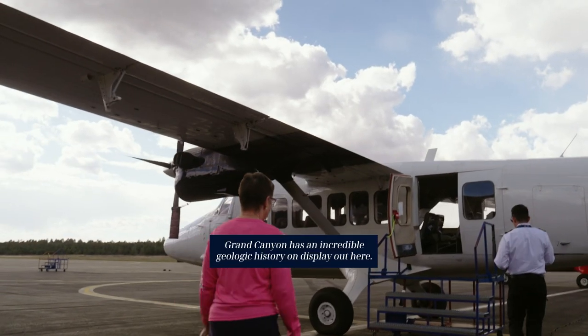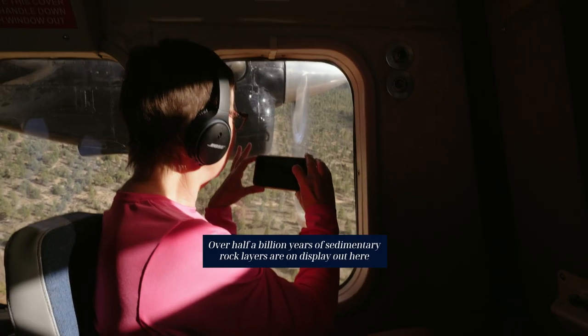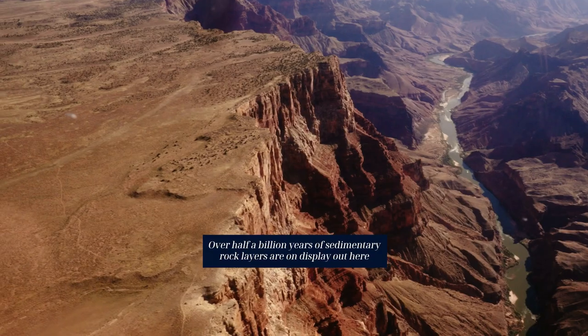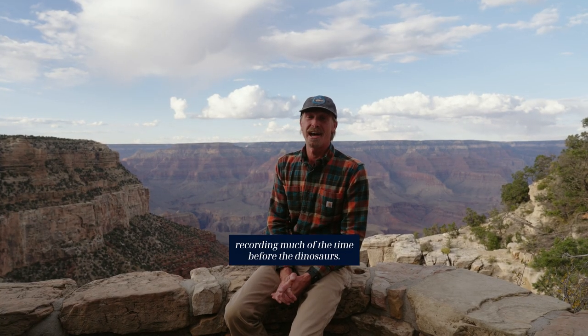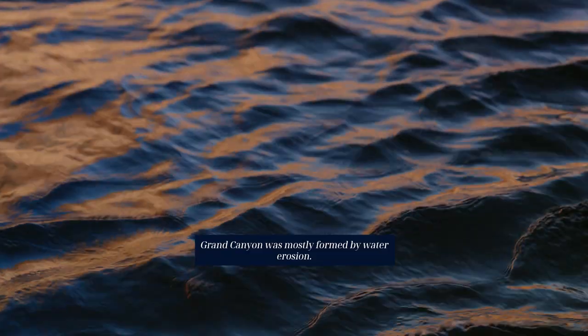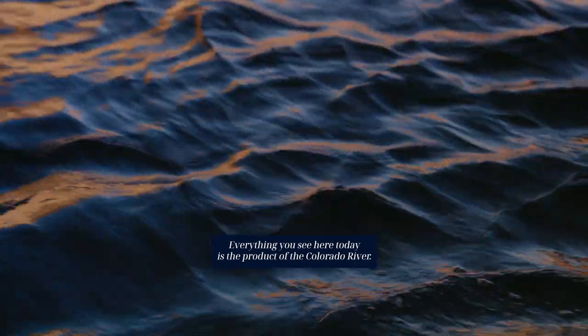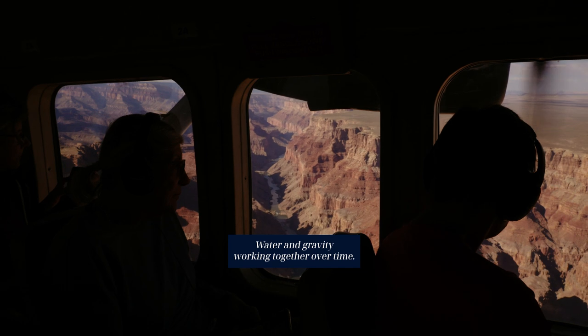Grand Canyon has an incredible geologic history on display out here. Over half a billion years of sedimentary rock layers are on display out here, recording much of the time before the dinosaurs. Grand Canyon was mostly formed by water erosion. Everything you see here today is the product of the Colorado River, water and gravity working together over time.